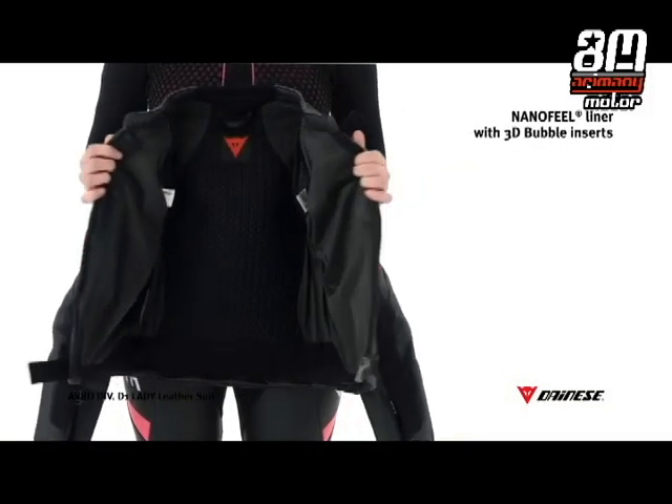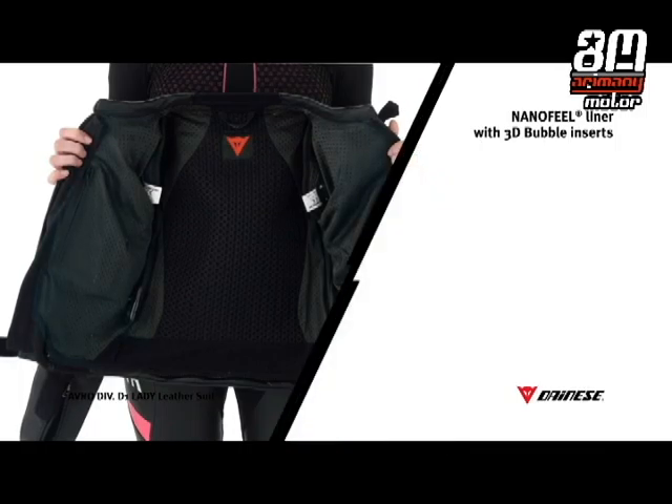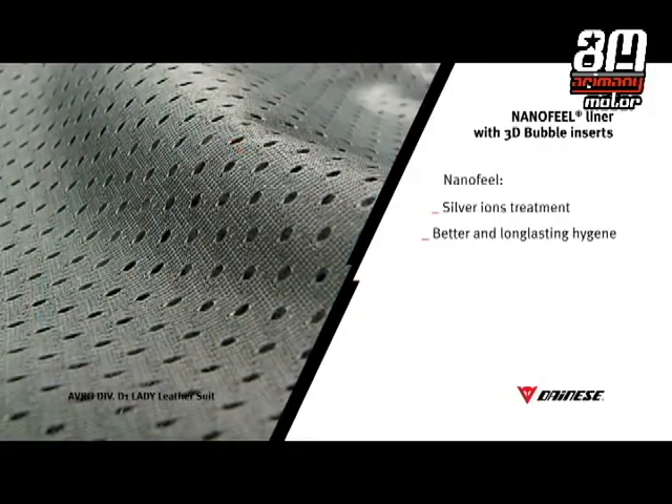The nano-feel liner is treated with silver ions and keeps its antibacterial and antifungal properties even after prolonged use and multiple washes.